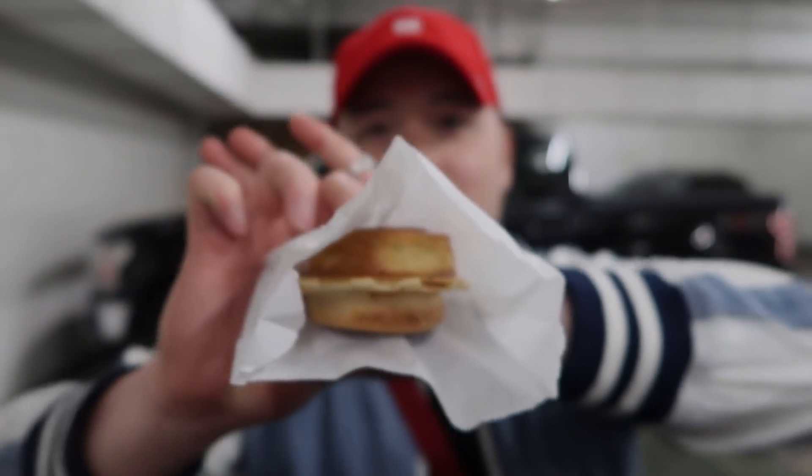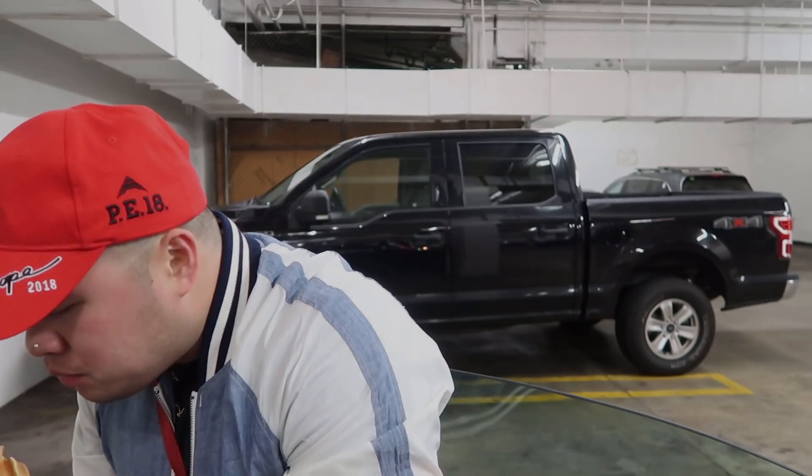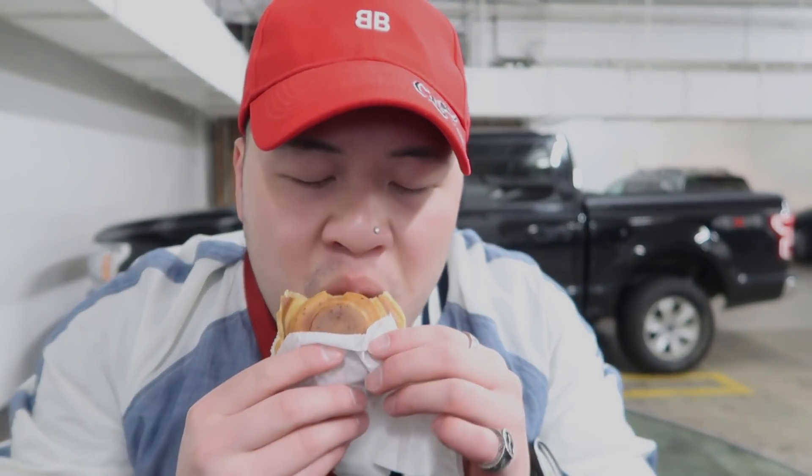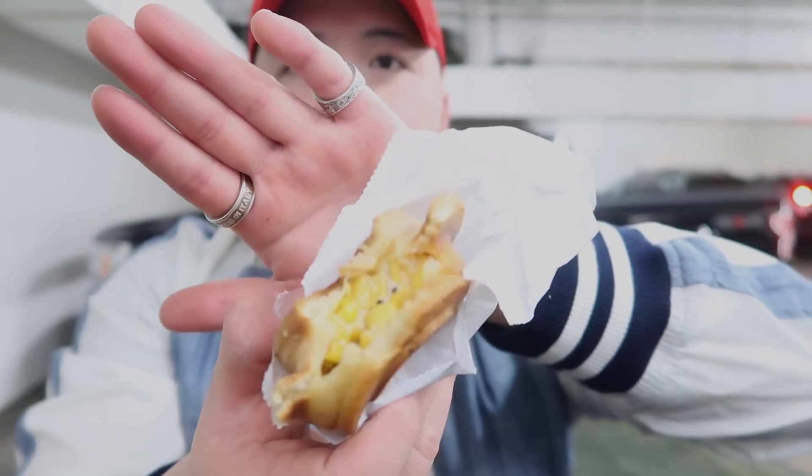Alright guys, so switched locations. We got number 2 here. Actually don't know what flavor this is but we'll see. This is the savory one — corn, so this is corn cheese. I'll show you guys. I don't know if you guys can see it.